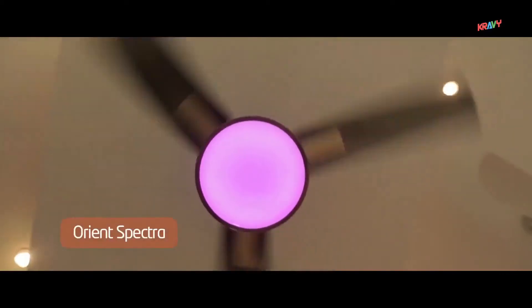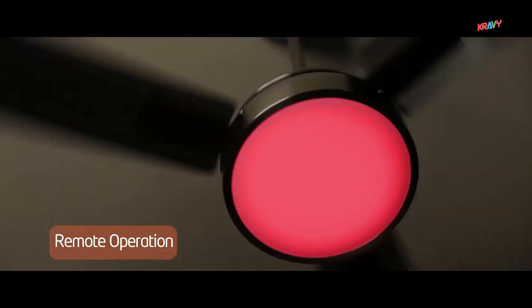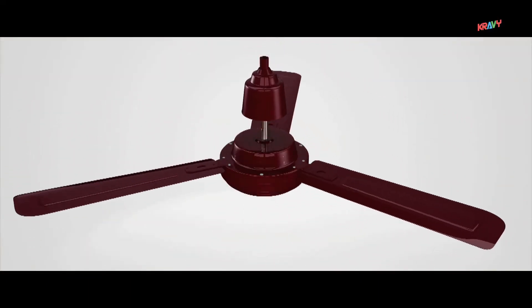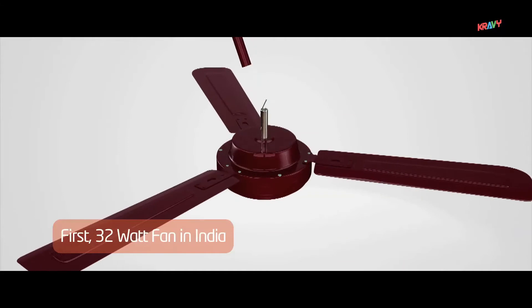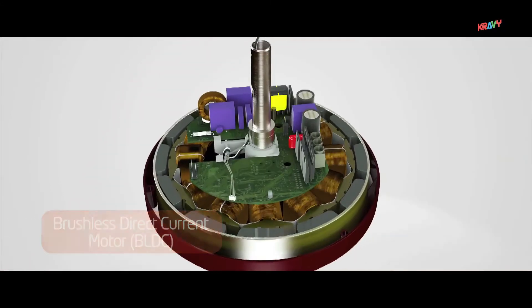Orient Spectra is the first multi-color LED light ceiling fan with remote operation. Recently launched, Orient Ecotech is the first 32-watt fan with a brushless direct current motor in India, which saves 50% power.